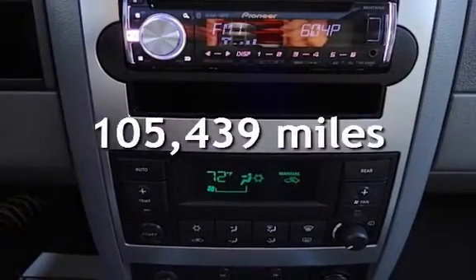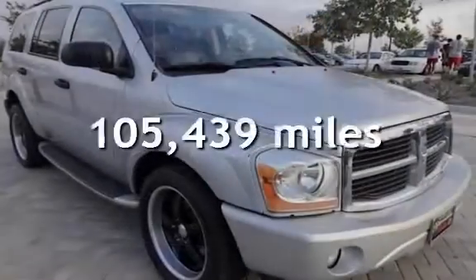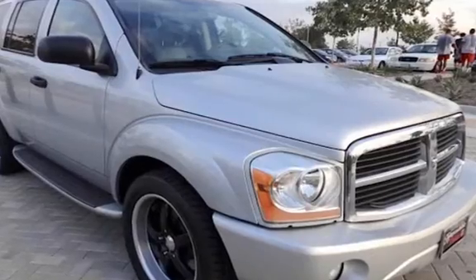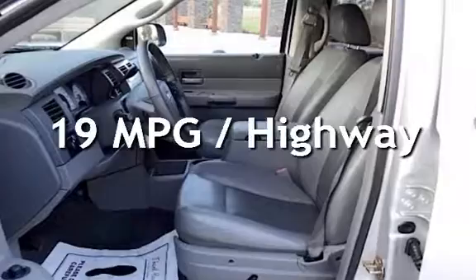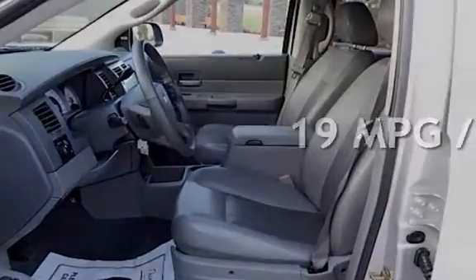This Dodge has less than 106,000 miles on the odometer. Estimated fuel economy for this vehicle is 14 miles per gallon in the city and 19 miles per gallon on the highway.